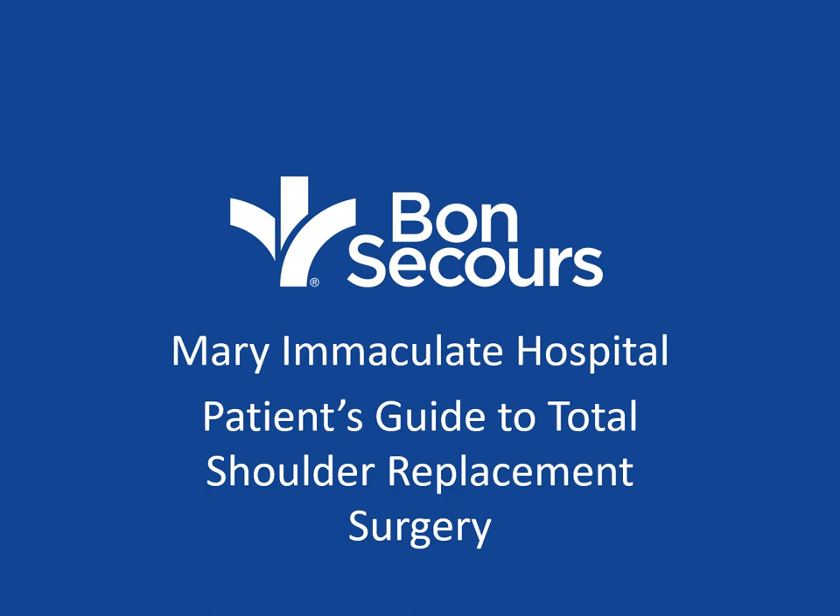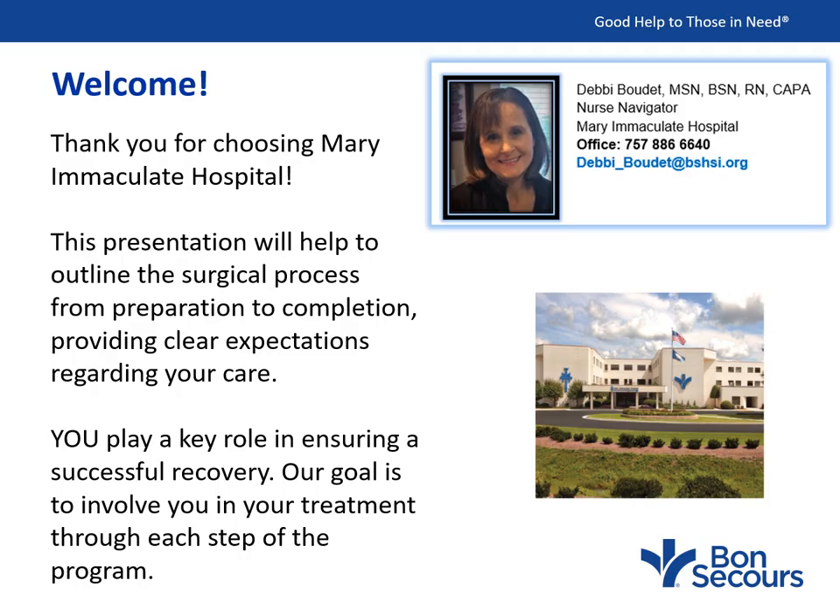Mary Immaculate Hospital's Patient's Guide to Shoulder Replacement Surgery. Welcome to our virtual shoulder replacement seminar. My name is Debbie, and I'm your nurse navigator.